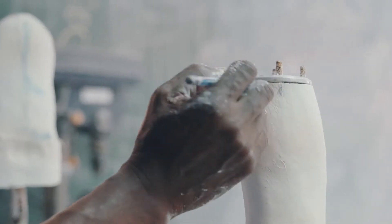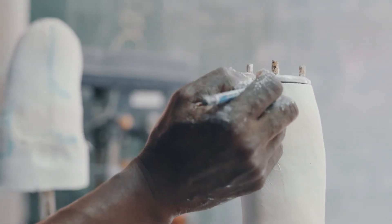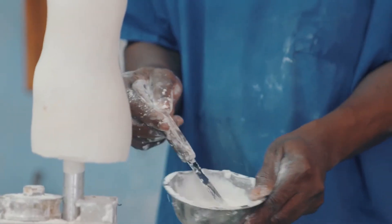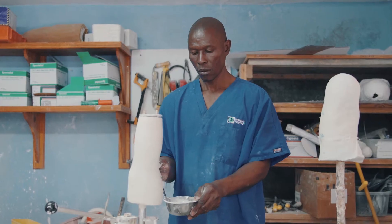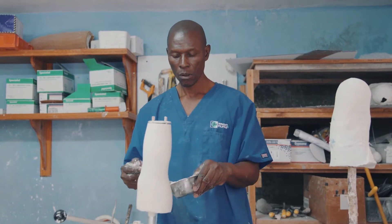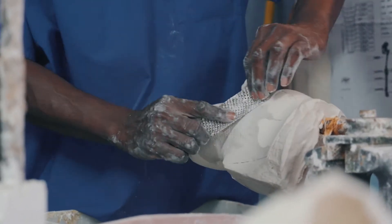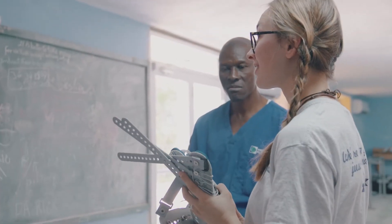What Mission of Hope has set up here is awesome. Any patient that comes in here gets a prosthesis for free. What they have here is good, but it has potential to be so much better, and to be a part of making it better is just a really cool thing. It's like a hammock — very comfortable.